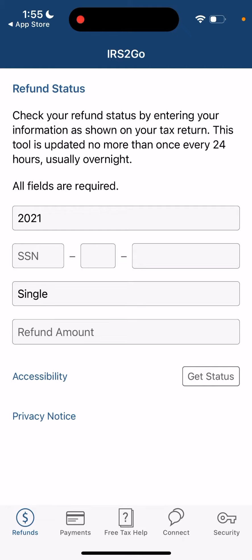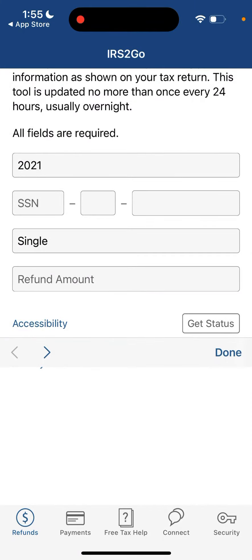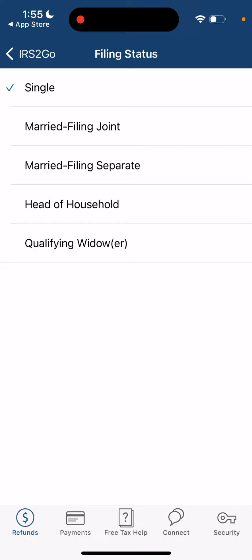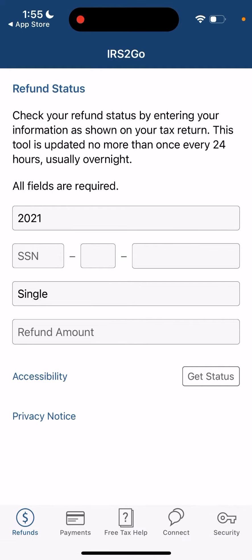You check your refund status by entering your information as shown on your tax return. This tool is updated no more than once every 24 hours, usually overnight, and you can do it for the latest three years. You just enter your SSN, select a filing status from the options, enter the refund amount, and then tap 'Get Status'. It's as easy as that — a pretty convenient feature.